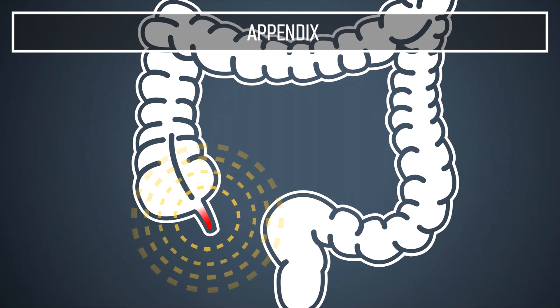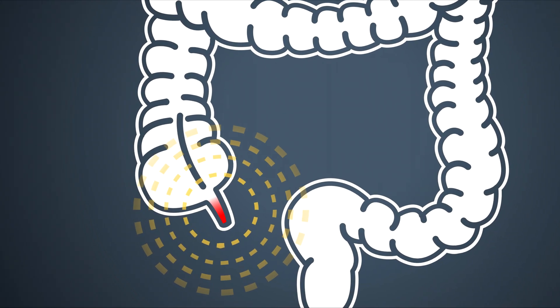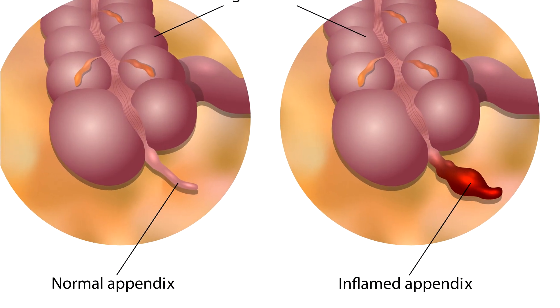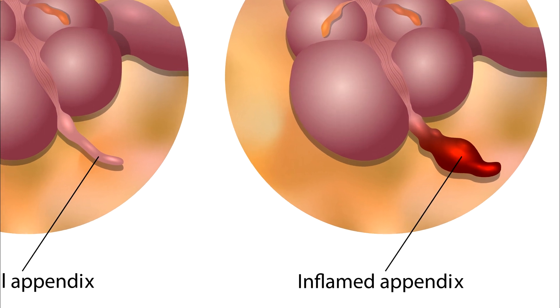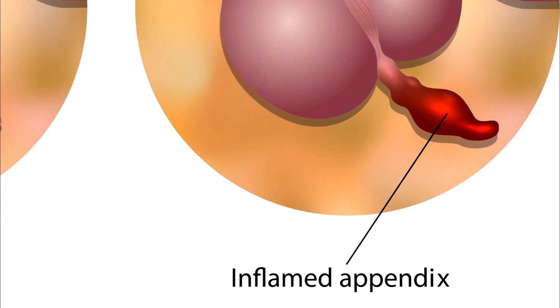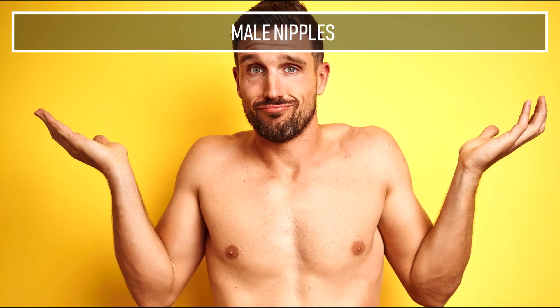Appendix. While the appendix is found between the small intestine and large intestine, it plays no role in digestion. Experts suggest it may have served a purpose when the human diet was mostly made up of plants. Now it only becomes inflamed and infected before finally rupturing when someone develops appendicitis.